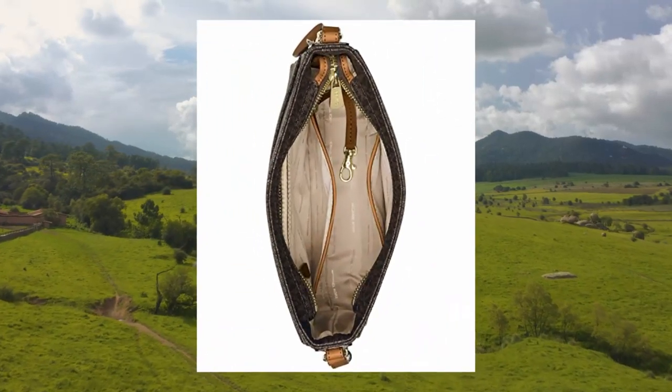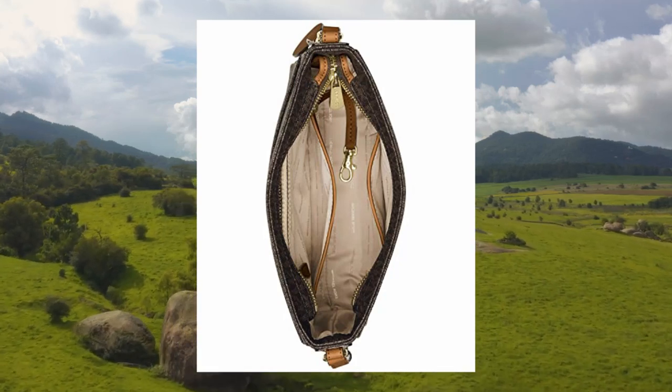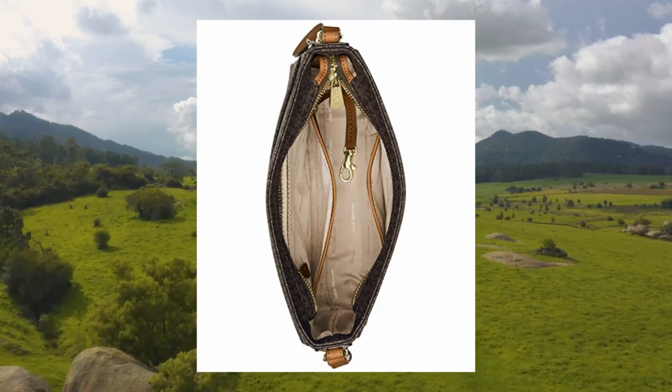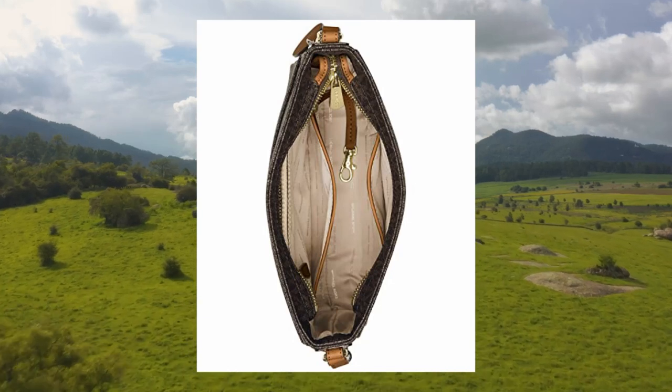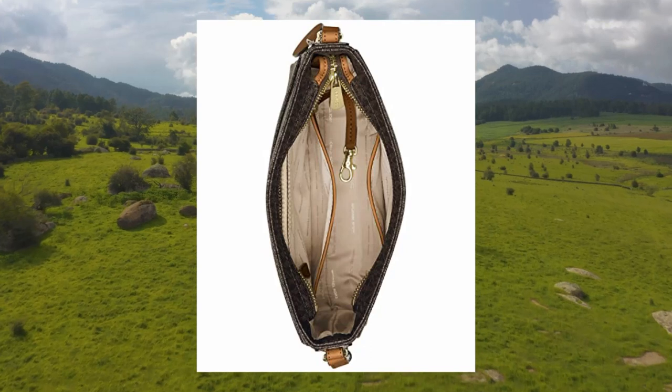Michael Kors Jet Set Travel Messenger Crossbody Shoulder Bag — Signature style. Dimensions: 10W x 9.5H x 2.75D, 22-inch handle drop, adjustable strap 21.25 to 20 inches, 3.75-inch strap width.